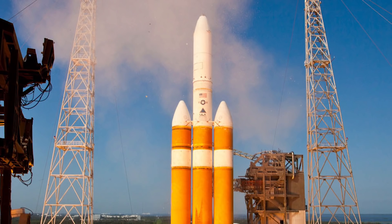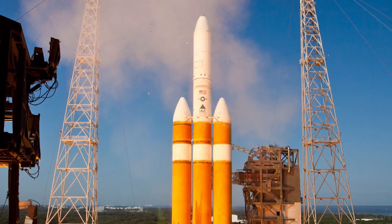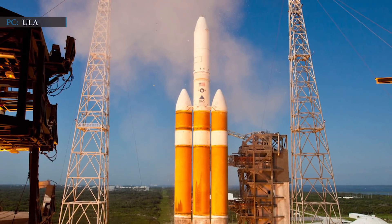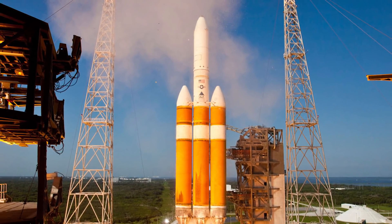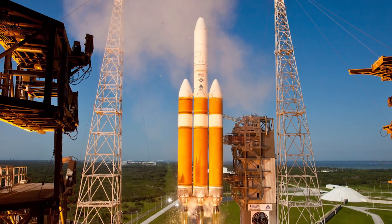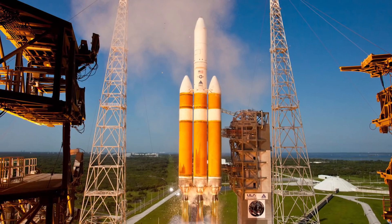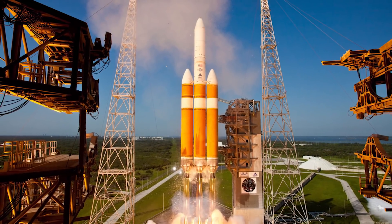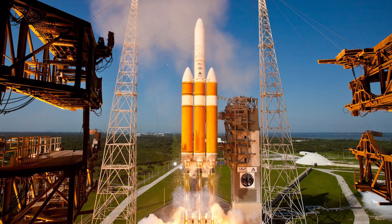Now, if we look back to the previous information, the rocket will ferry the NROL-44 satellite under the National Reconnaissance Office. Among the other NRO payloads, NROL-44 will launch on September 26th, and NROL-82 will launch from Vandenberg Air Force Base in California by the end of this year.